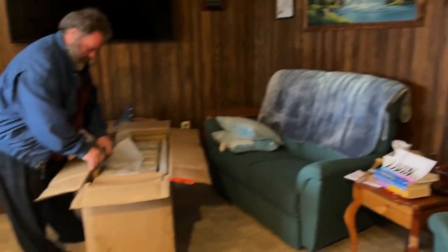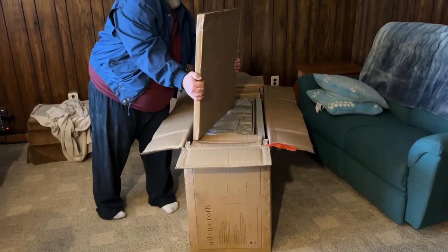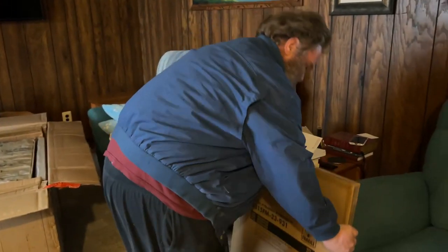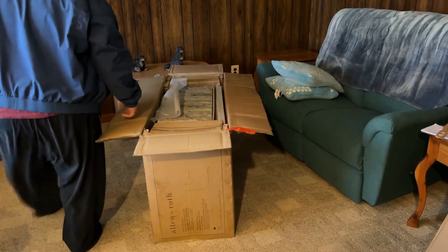Yes! I wanted one for a long time and every time we got one when your dad was home he always sold it. We never had one that looked like a real fireplace.